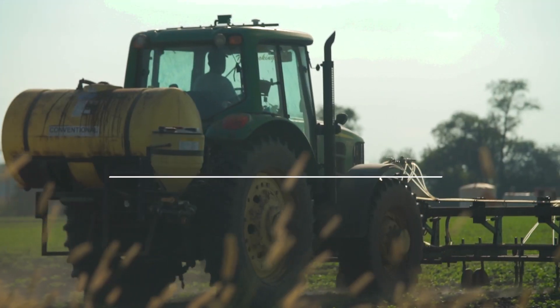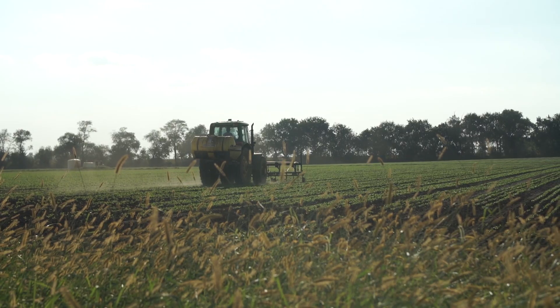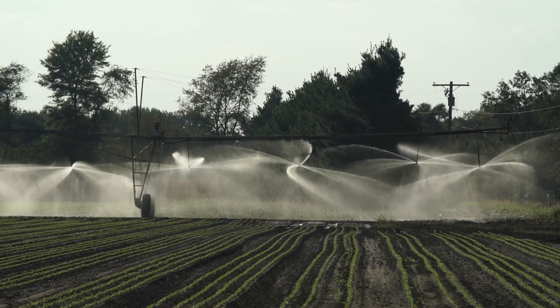My heart is still in the farming side of the business — it's still really my first love. Currently we're farming about 1,500 acres in Illinois.